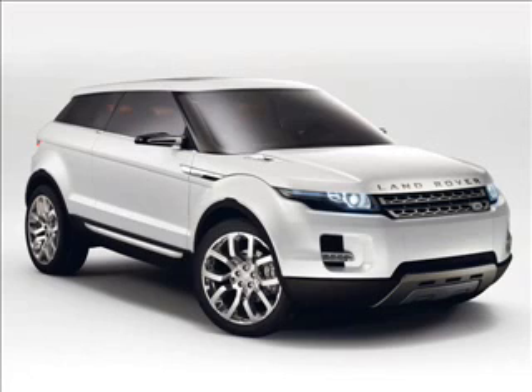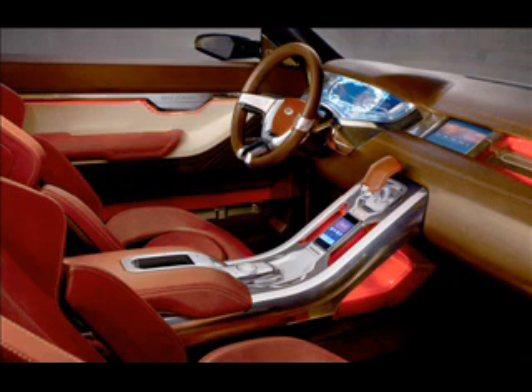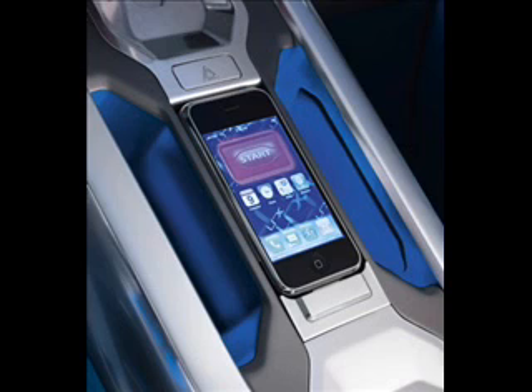Land Rover is launching the LRX which, if you could imagine, is the baby a Range Rover would have if it had to mate with the new Honda Civic. It's got this very space-age, rounded, smooth, sleek yet aggressive look. It has an iPhone pod which sits in the middle of the console, and that iPhone pod is also your security. When you plug your phone in, it sets your seat settings and so on based on information saved on the iPhone, and once it's logged into your car, there's a big start button which you press to start the Land Rover. Very, very cool.